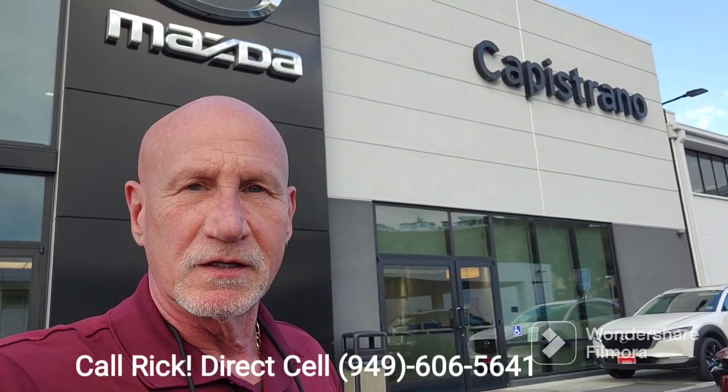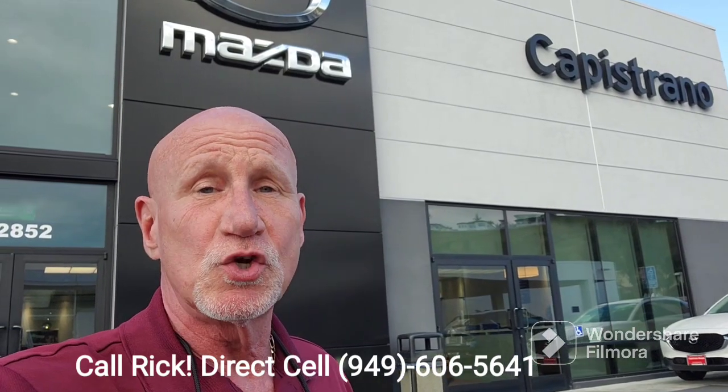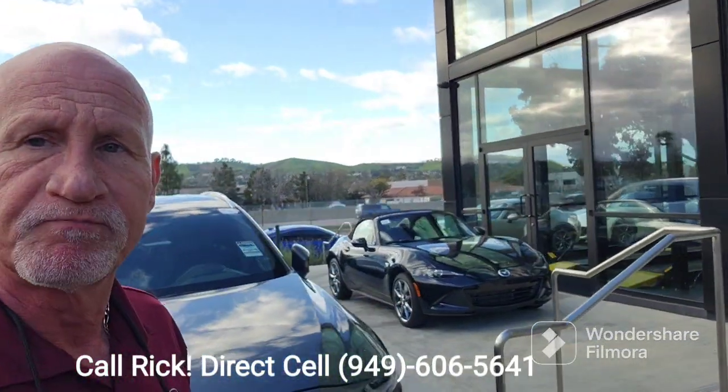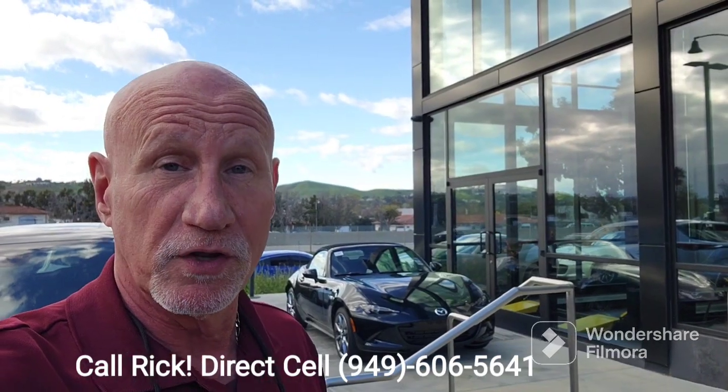Good afternoon Miguel, this is Rick at Capistrano Mazda. Thank you very much for your inquiry on the 22 Miata RF automatic in machine gray. Actually the machine gray is in my storage lot, but I do have the platinum quartz here, so let me do a little walk around and show you that vehicle.